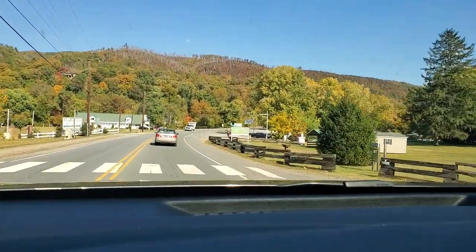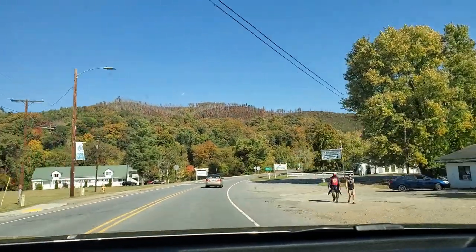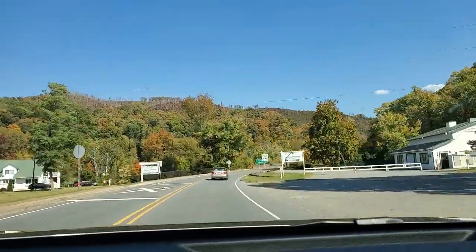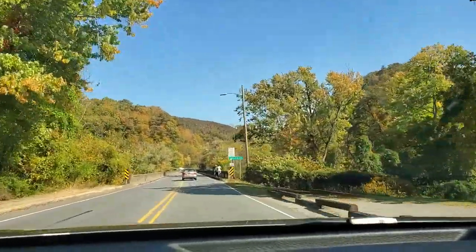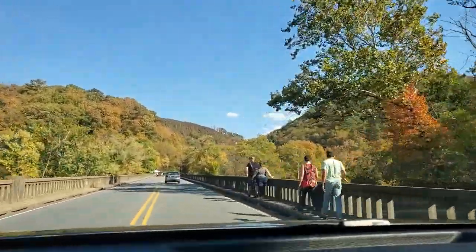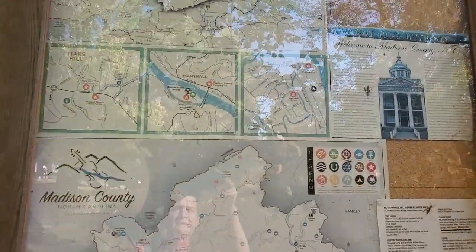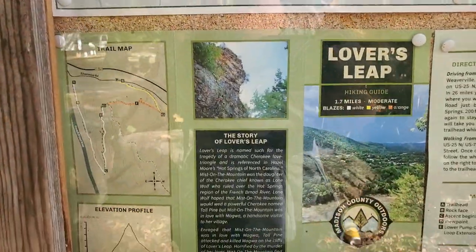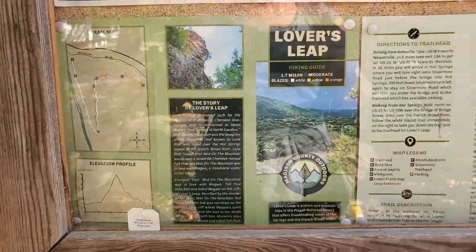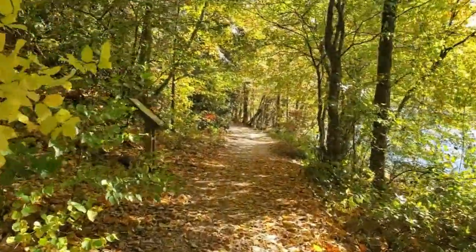I also ruled out Panther Creek because we've been there so many times before, and I didn't want to head back to House Mountain because I was there last weekend. I also didn't want to travel more than an hour, and I definitely wanted a trail with a great view so I could capture some gorgeous autumn colors. So I dug around for a little while on my AllTrails app and finally decided that Lovers Leap Loop in Hot Springs, North Carolina sounded like the perfect location for our next adventure.